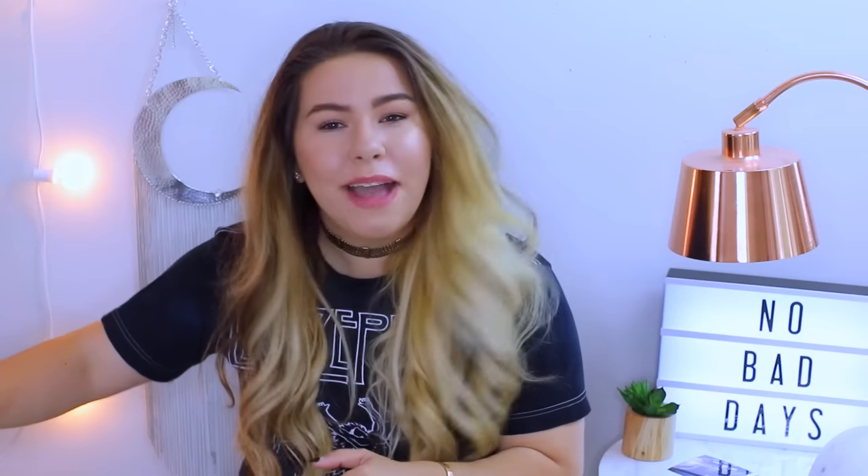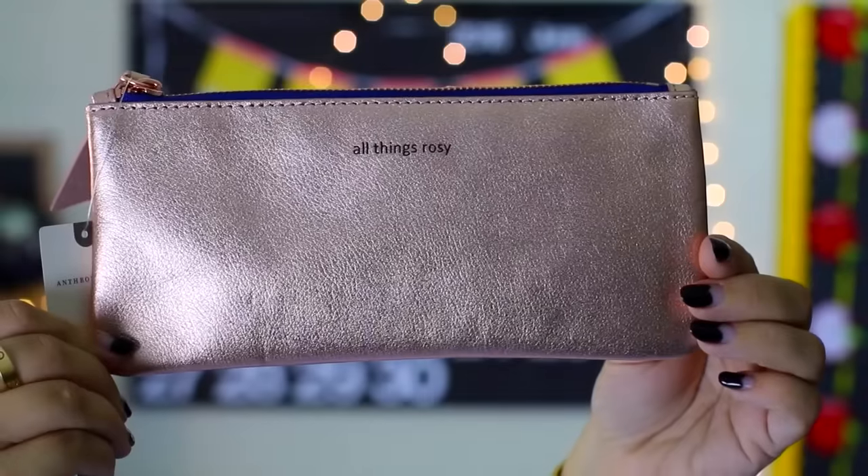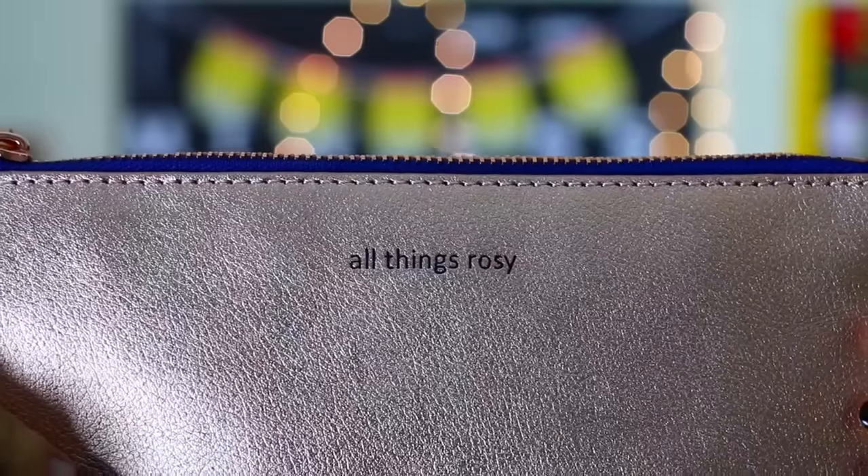I put all my stuff in here, so I'm just going to go through it. First, I got a new pencil pouch. Every single school year, by the end of the year, I've lost my pencil pouch — I don't know what happens to them. It's from Anthropologie and it says 'all things rosy' on it, which is so cute.